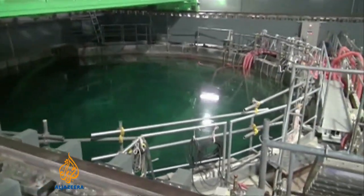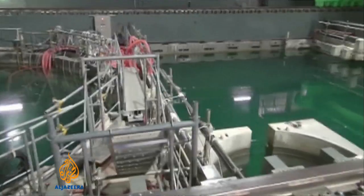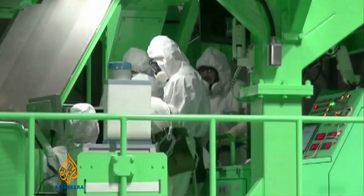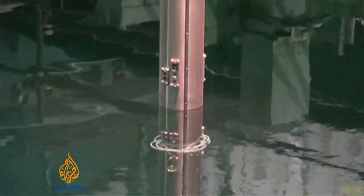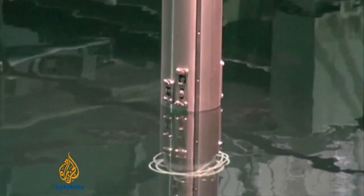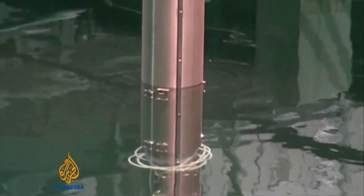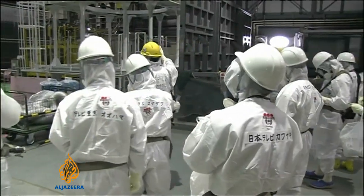A delicate, dangerous operation begins at reactor number four of the Fukushima nuclear plant. This remote-controlled crane is tasked with removing some of the 400 tons of spent nuclear fuel from the crippled complex. The unprecedented process is fraught with risk. The fuel rods are brittle — if they break or become exposed to air, huge amounts of highly radioactive gas could escape into the atmosphere.